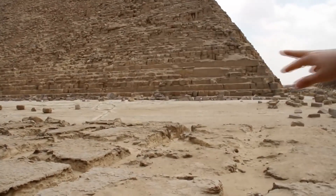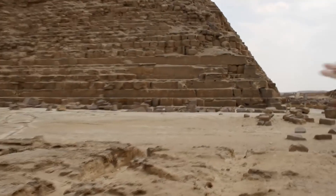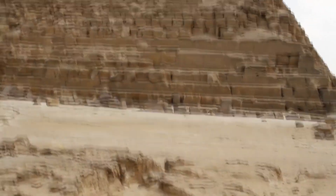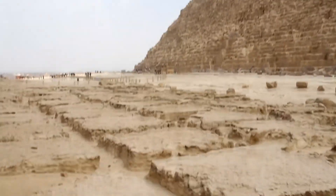You can see that the foundation of the pyramid is carved from natural rock — as we can see, no gaps between the blocks there. They put limestone blocks on top of the foundation. They cut the limestone blocks here and hauled them over there to the construction site.